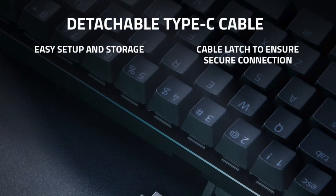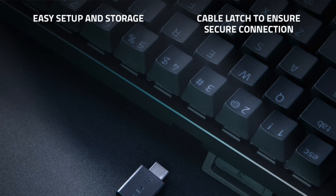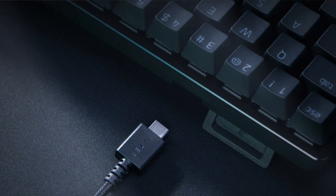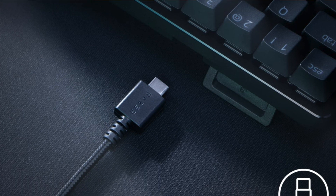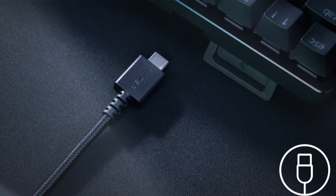It's worth noting that this is a wired-only unit, unlike the SteelSeries, so you will have to deal with some cable management. However, the cable is a detachable USB-A to USB-C cable, so if you find it too stiff or bulky you can easily change it out.